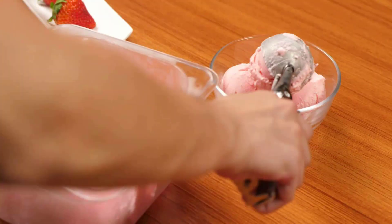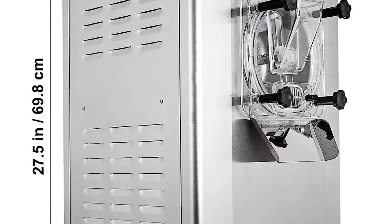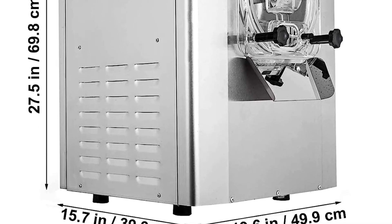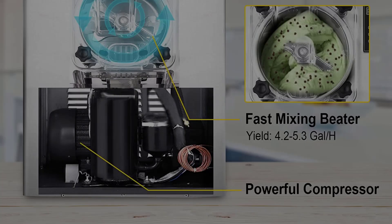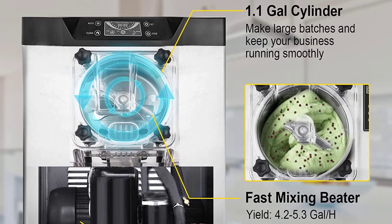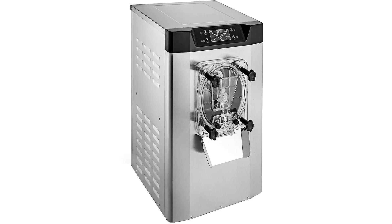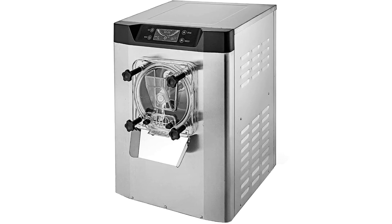Wide application: this electric ice cream maker machine is a good choice for commercial or home use, especially for bars, cafes, milk tea stores, dessert shops, western-style restaurants, fruit juice bars, hotels, bakeries, etc. Note: given the importance of the formulation of ice cream, it is highly recommended that you follow the standard ratio of water and ice cream powder instead of using milk paste.